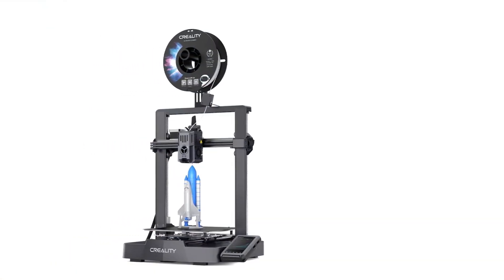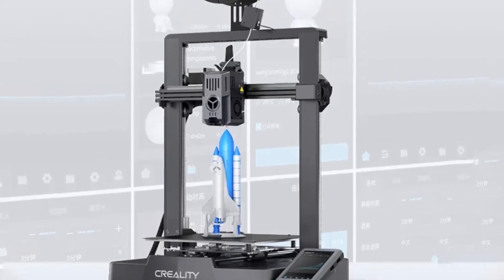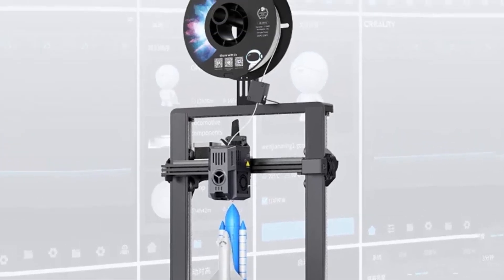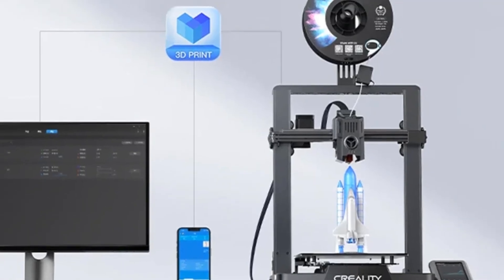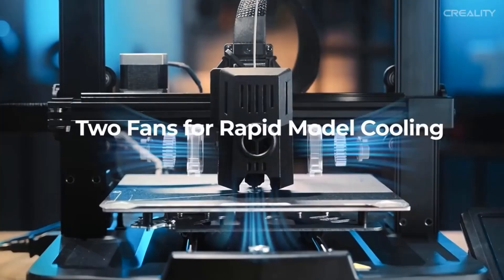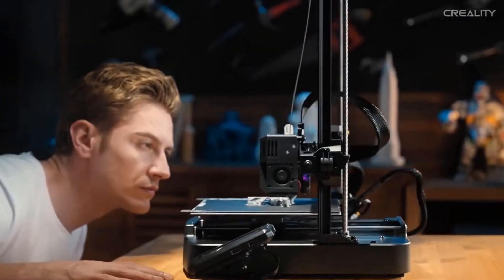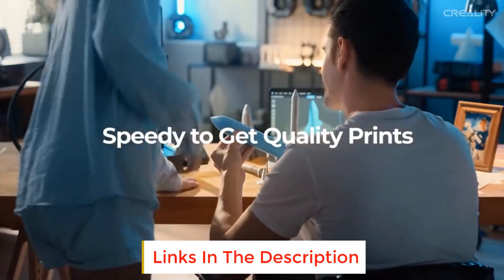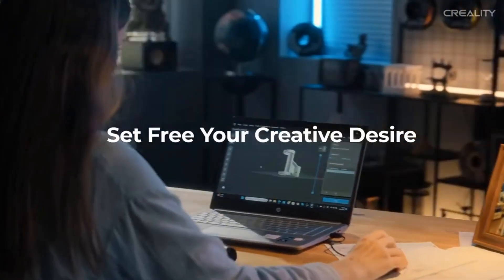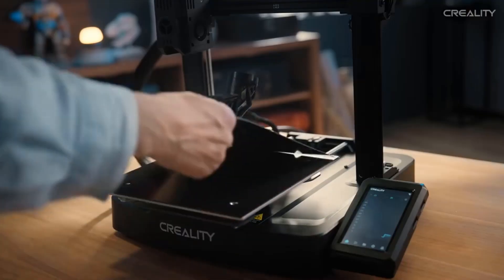Experience high-temperature and high-speed printing with the upgraded hot end. The 60-watt surround ceramic heating element ensures thorough filament melting, and the copper alloy throat tube and nozzle support printing at temperatures up to 300 degrees Celsius. The dual side air cooling system with 4010 model cooling fans improves print quality by enabling rapid and even solidification. Experience convenience with the innovative global navigation button and the 4.3-inch color touchscreen, offering real-time model previews and dynamic display of print parameters. Intelligent algorithms optimize print quality by compensating for machine resonance and improving material flow, ensuring smooth and precise results.